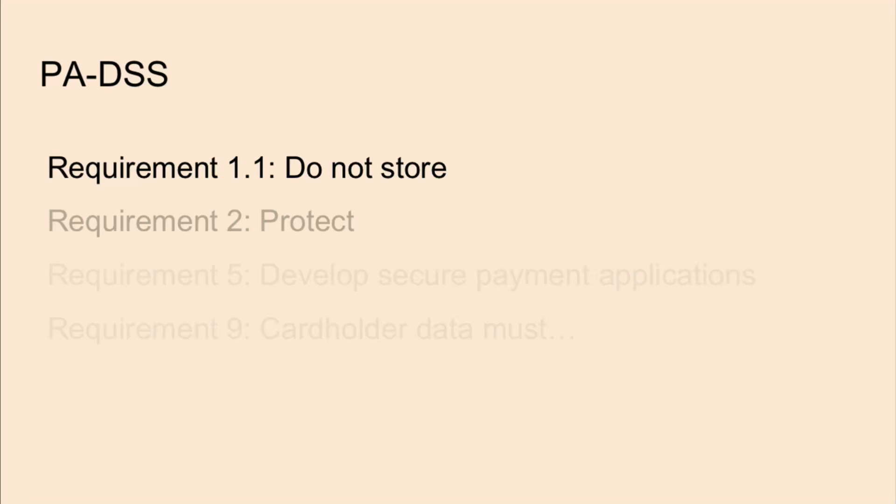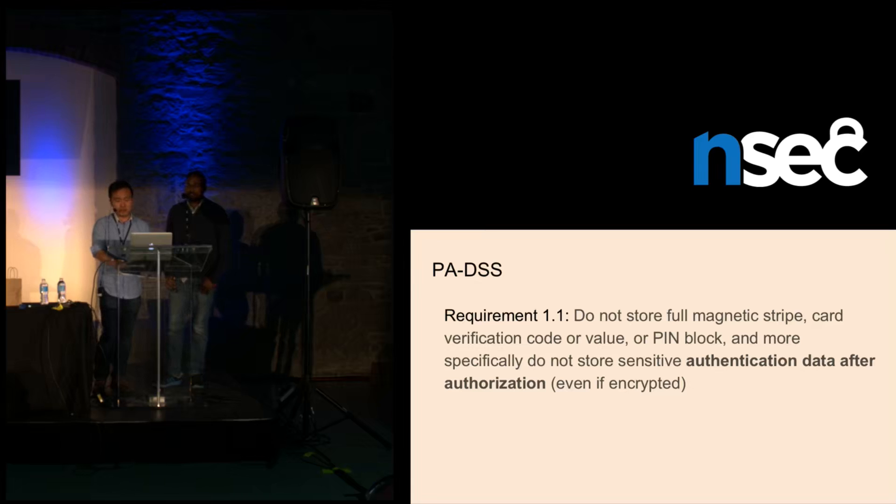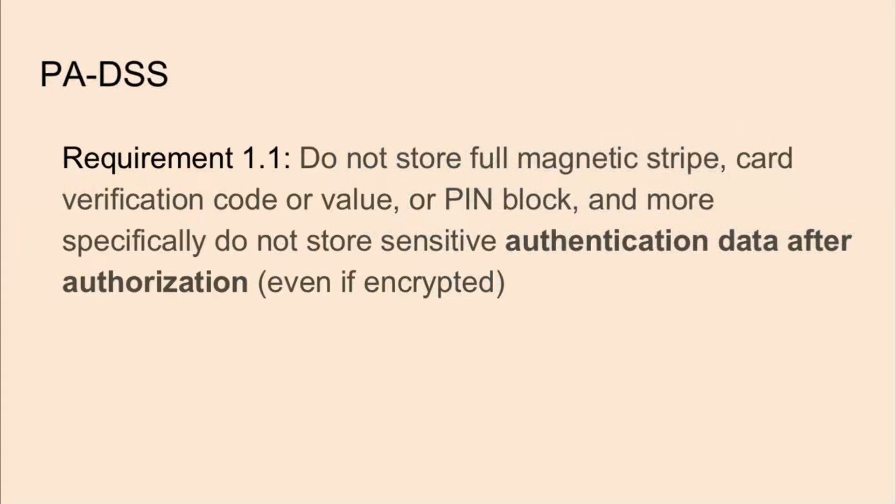Today we're focusing on PA DSS. In requirement 1.1, it says do not store full magnetic stripe, card verification code or value, or PIN block — and more specifically, do not store sensitive authentication data after authorization, even if it's encrypted. If you pay close attention, this doesn't stop you from disconnecting from the network to see if data is actually stored in clear text before being transmitted. This hasn't really been addressed in any of the other requirements, so mag stripe data could be stored in clear on the actual POS system.